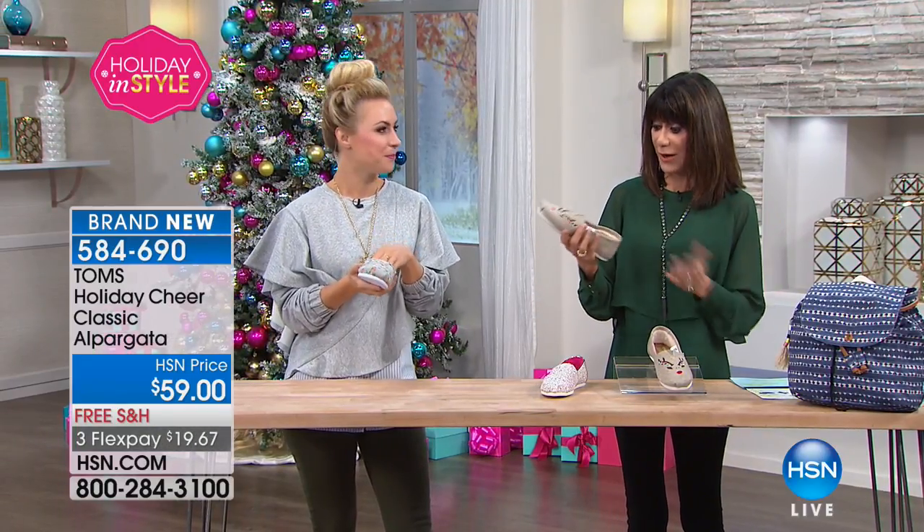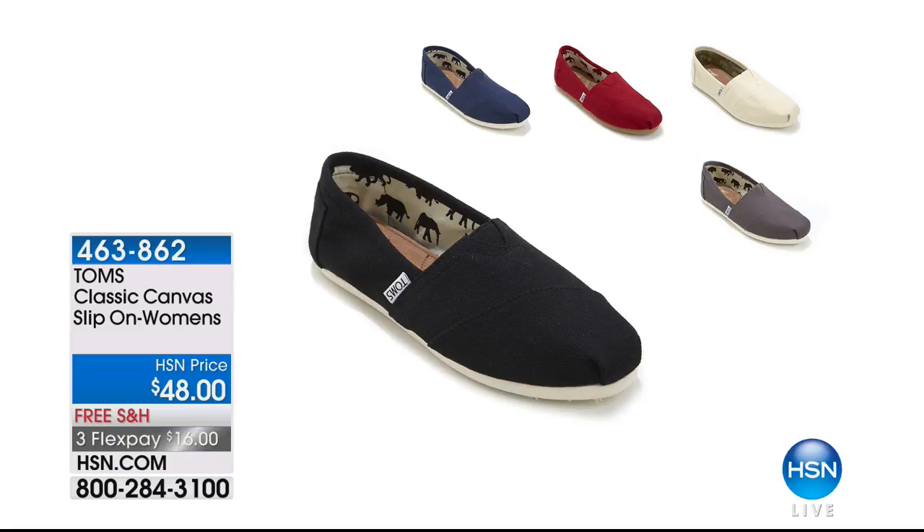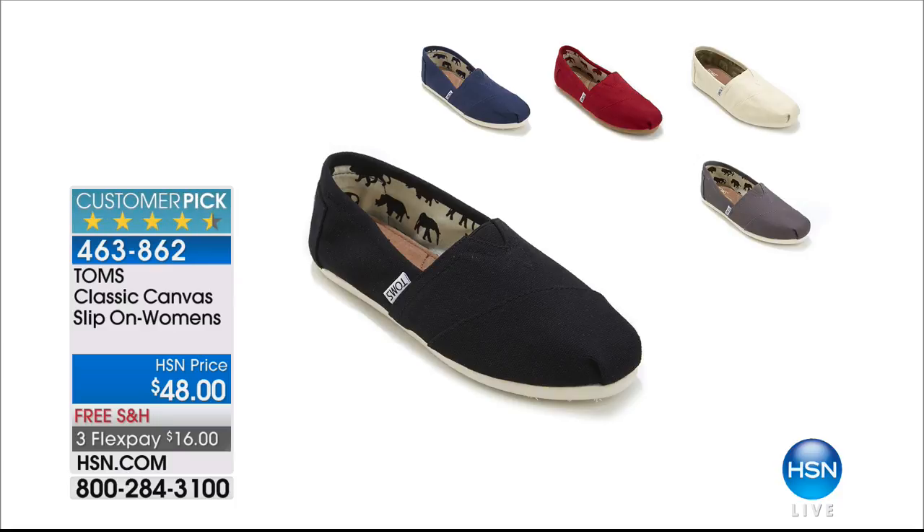True to size on these. The classic Alpargata — I live in this shoe. Black is basically gone. We have 200 in the ash gray, 80 in the red, 300 in navy, and some in the linen natural color. I own all the other colors. At $48 with free shipping and handling, also available on FlexPay.